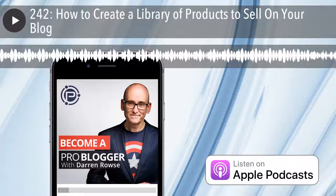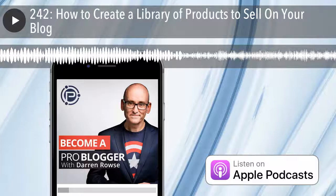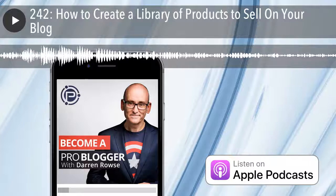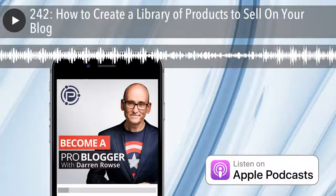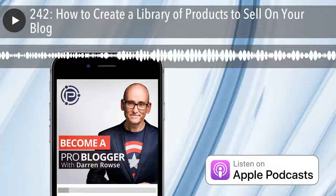A couple of last things to wrap up. If you want to think more about products, listen to episode 67, which I did on why you should create a product to sell on your blog — great if you're not sure whether products are right for you. Over on the ProBlogger blog, I also wrote an article called Seven Types of Products That You Could Sell From Your Blog, which covers e-books and several other product types for those who may not be suited to e-books.